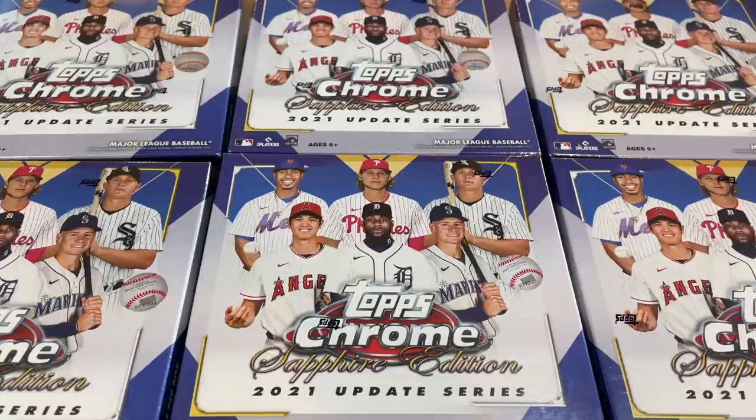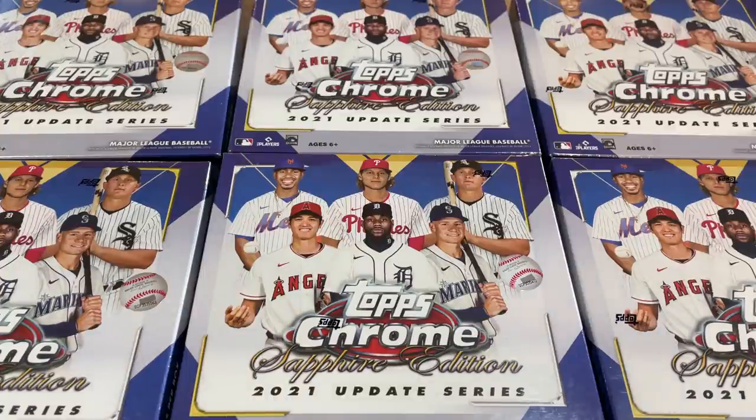There's also 2022 Topps Inception. My case of Inception is delayed, so I'm not expecting it until tomorrow. I have that video for you tomorrow along with a live case break. Tomorrow looks like a quadruple upload day with the Inception release preview video, the Inception case break, Throwback Thursday of 2014 update looking for Betts and DeGrom rookie cards, and an auction. So make sure you hit that notification bell — click it to all so you don't miss anything.